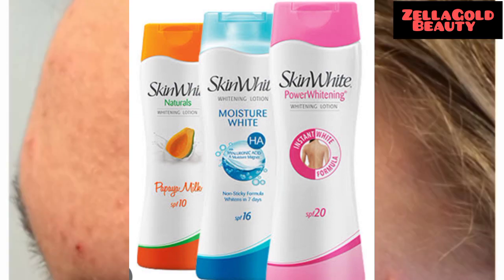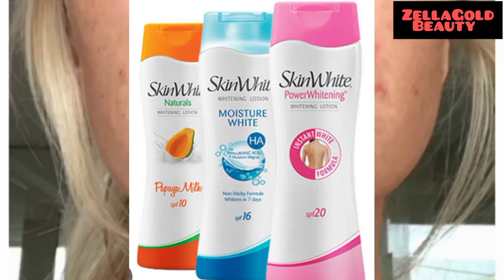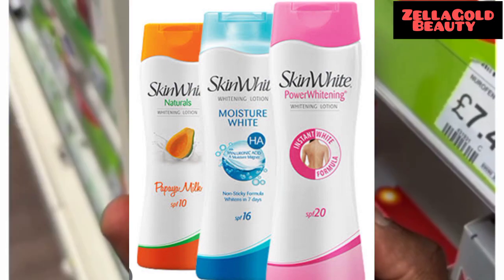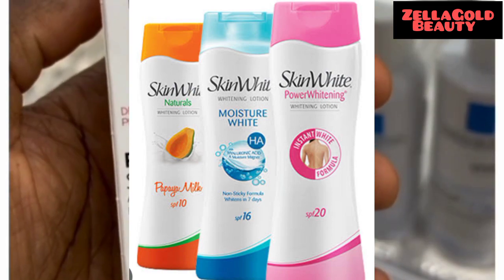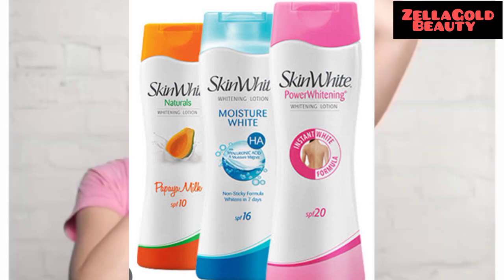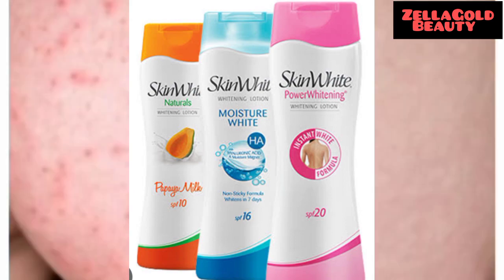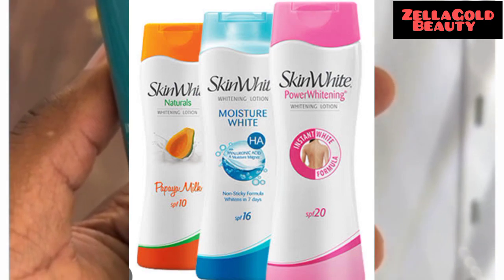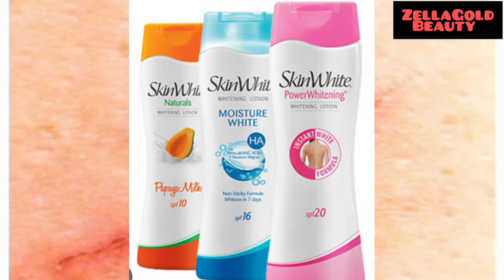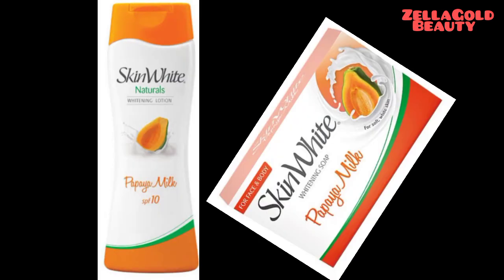The skin will be visibly fair and bright if you use this body lotion. It will give you a brighter, glowing skin free from dark spots, moisturize your skin, and even out your skin tone. Some lotions will whiten your skin but won't make it glow — this lotion will moisturize your skin, whiten your skin, and also make it glow. You have to try this body lotion!